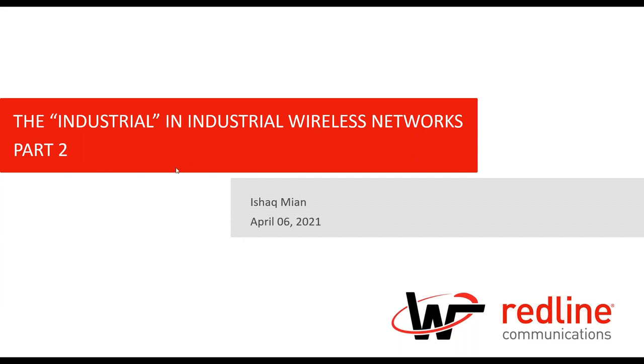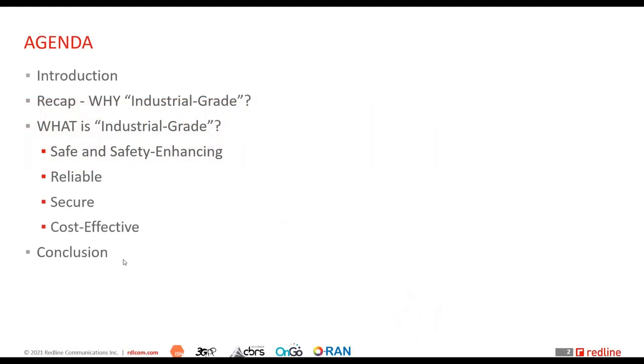Today's agenda: I'll do a quick intro to Redline, who we are. Then I'll get straight into the topic. I'll do a quick recap of the previous session on why we should consider industrial grade and why it's important, and then cover the four key criteria we at Redline use to define an industrial grade wireless network.